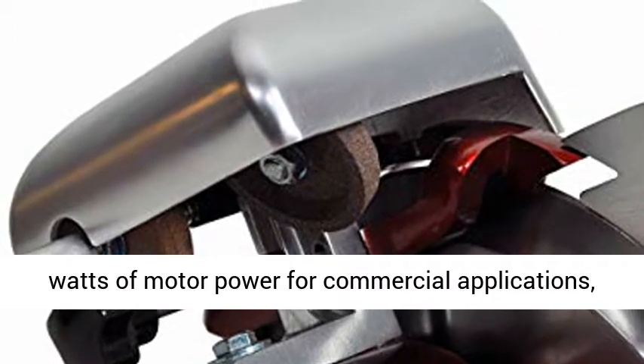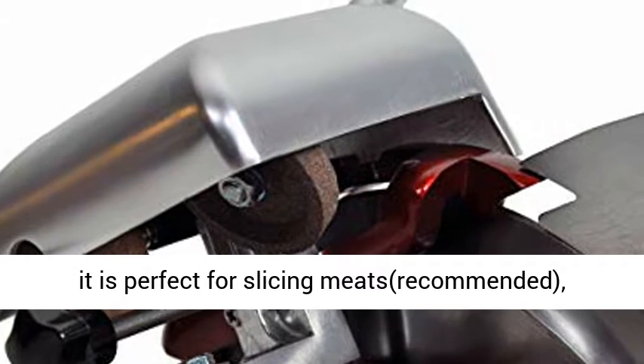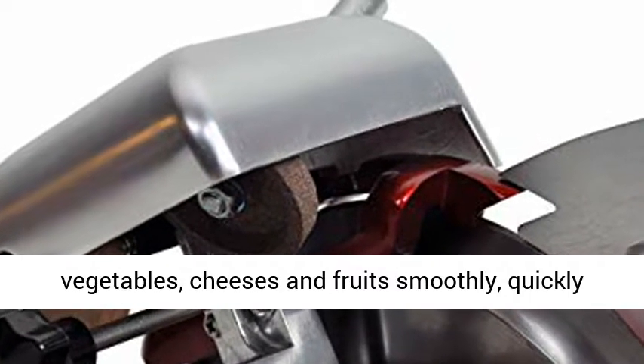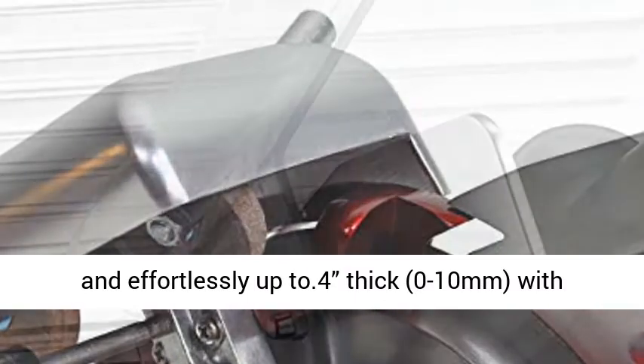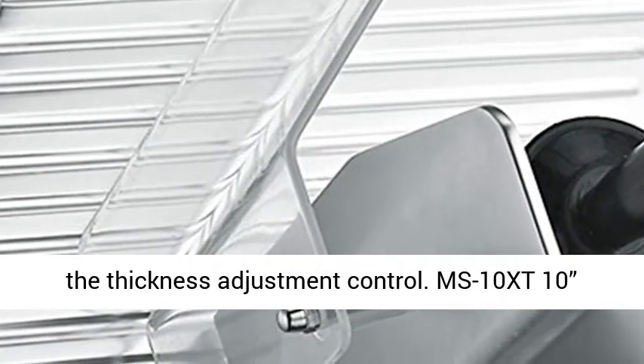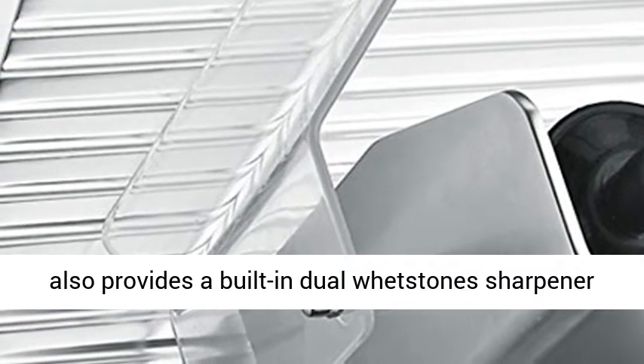The MS 10 XT features 320W of motor power for commercial applications. It is perfect for slicing meats, vegetables, cheeses and fruits smoothly, quickly and effortlessly, up to 0.4 inches thick, with a 0–10mm thickness adjustment control.